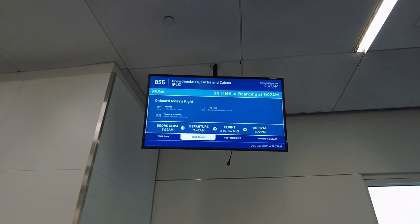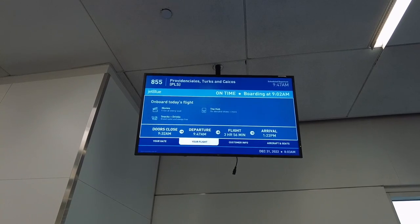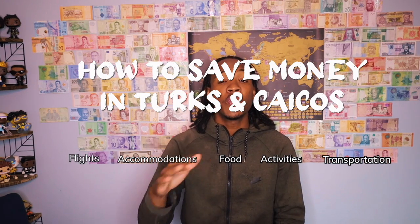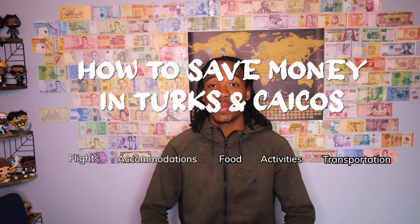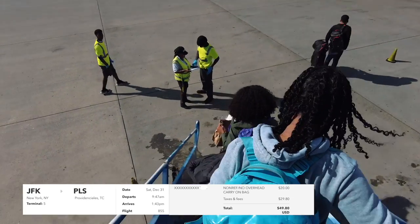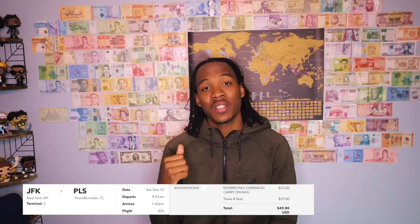I've been running all around because tomorrow I head to Turks and Caicos, and this trip is a little different than a lot of my other trips because we just saw a flight deal and I decided to go. Today I'll be making a video on how to save money on your trip to Turks and Caicos. The only reason I decided to go is because I got a really good deal for $50 per person one way from New York to Turks and Caicos.